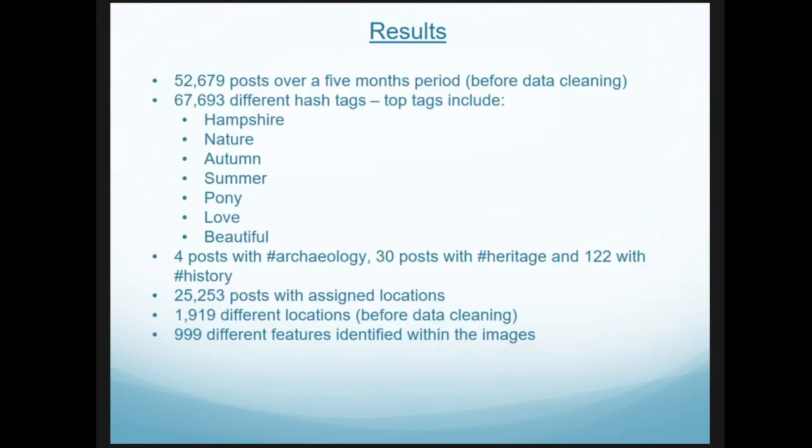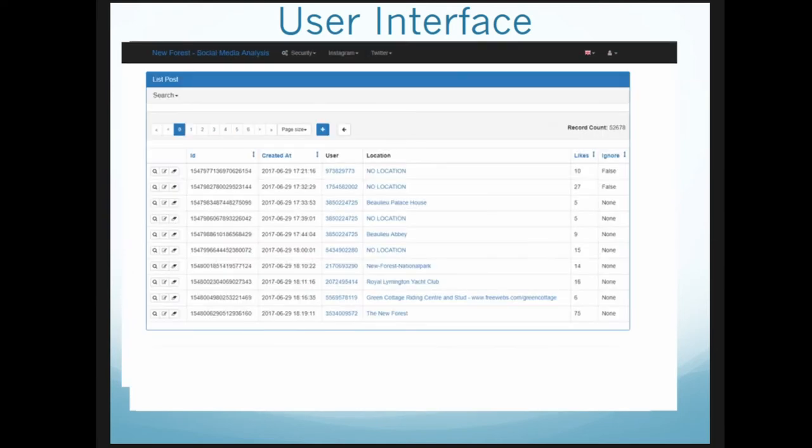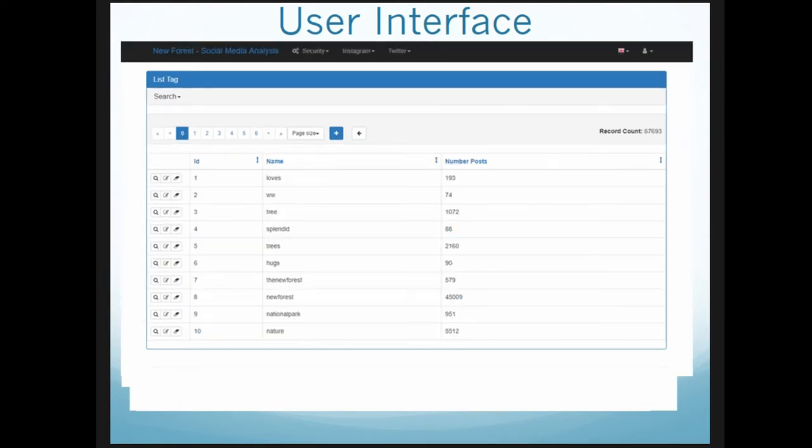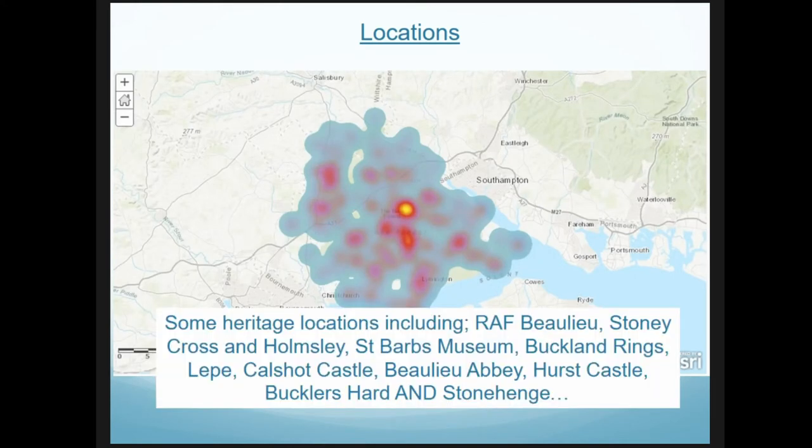At first glance we got lots of information — over a five-month period, over fifty thousand Instagram posts and over sixty thousand different hashtags, typically with very little association with archaeology and heritage. Trying to get to grips with that is quite difficult. There is a basic user interface being created for a first-glance view, and we can also produce heat maps based on the location information people provide. Some archaeological assets showed up, such as RAF Beaulieu and Stoney Cross, but also Stonehenge, so we need to clean that data.